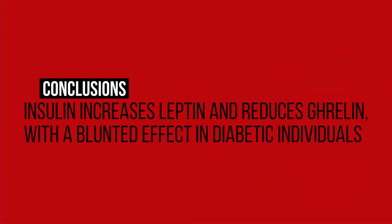This means that insulin, independent of food, reduces ghrelin and increases leptin, which — although untested here — would imply reduced hunger. This effect is also found in diabetics, but it is blunted and requires higher levels of insulin to achieve. With that, I hope this proved informative, and I hope to speak with you in the next one. Cheers!